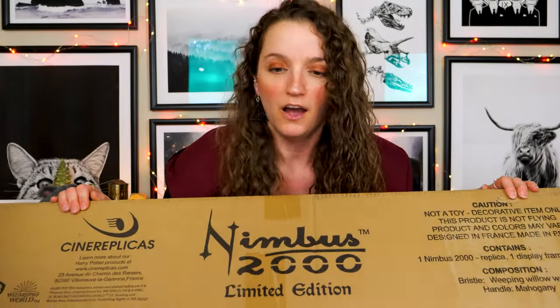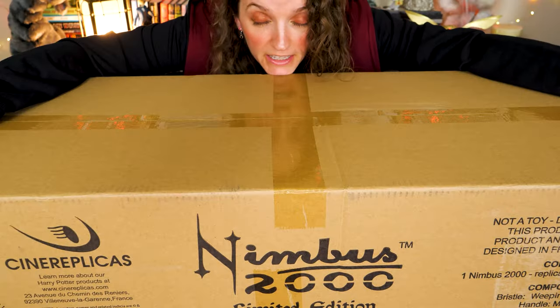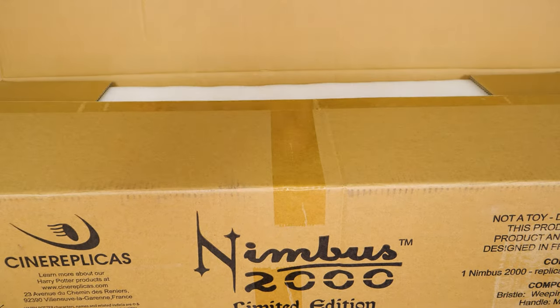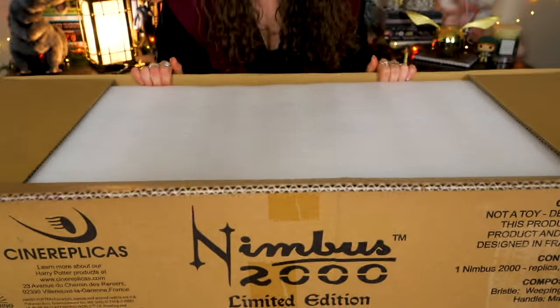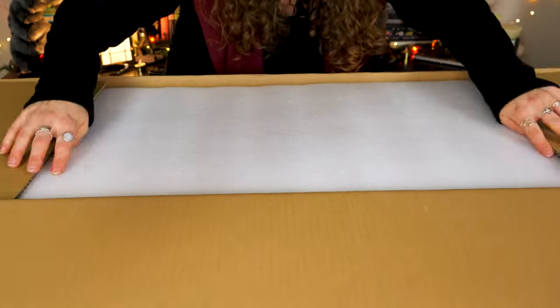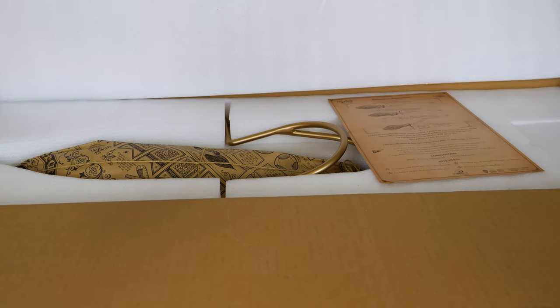I don't normally do videos that are just one item, but she's a pretty special item. I feel inducted into the wizarding world now officially, even though I don't yet have official robes — this is my sweatshirt-kind-of-robe. We need a pair of scissors. Are you ready? Let's open it up and see what's inside. We have styrofoam — it's very thick cardboard. Oh my god, look at it! I love the packaging!